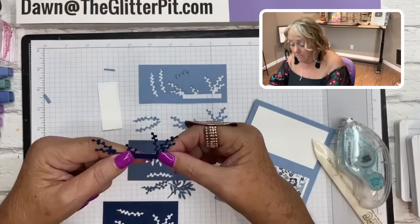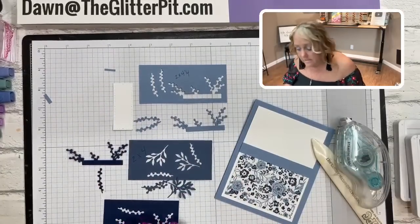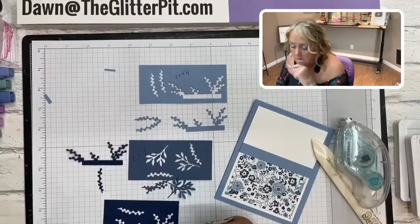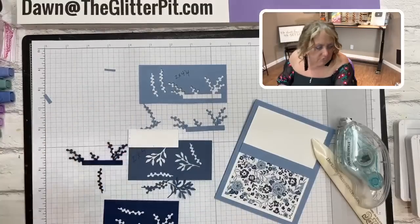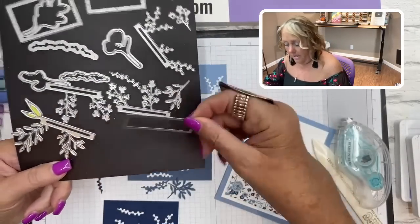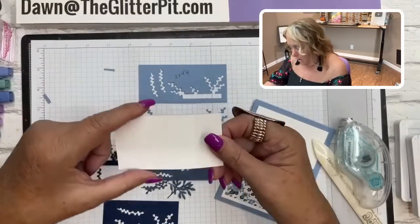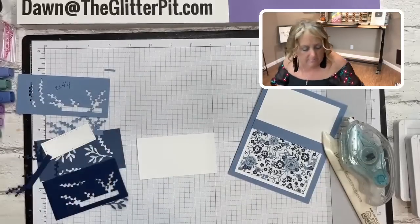It's really just a matter of building your layers. I cut one of the Night of Navy pieces. Then I die cut out your rectangle - I thought this was from the Stylus Shapes but it's actually from the Timeless Arrangements die right here. I die cut that out for you and we're going to stamp the greeting on that.